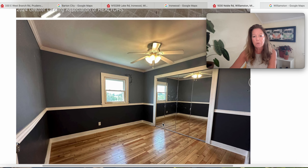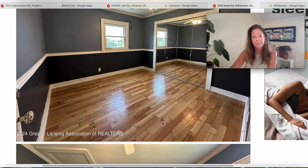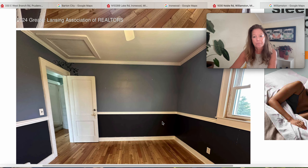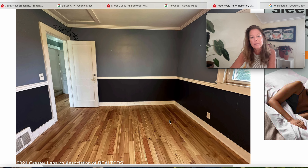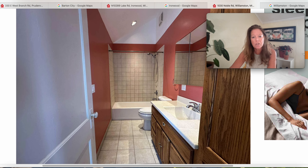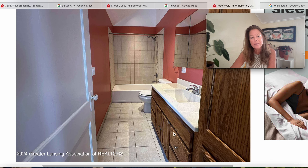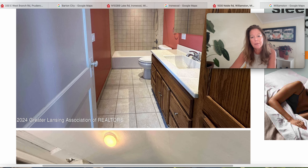Moving on to maybe a bedroom with mirrored closet doors — it's kind of dark, but beautiful flooring. This window doesn't look like it's been replaced. Moving into the bathroom — good size bathroom with a tub and shower combination. The vanity looks fairly updated, not too terribly old, and the counter looks like it's been updated. That's like probably a seven by five bathroom. Looks like there's more linen storage in that cabinet there.